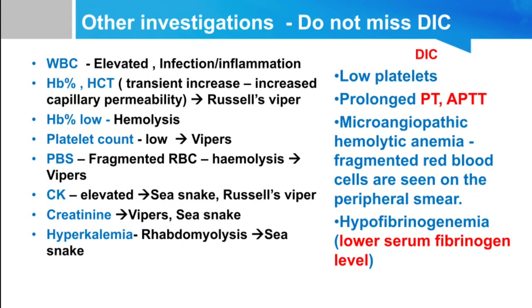Other investigations in snake bite: WBC count can be elevated due to infection or inflammation. Hemoglobin may show hemoconcentration or hemolytic anemia. Platelet count is mostly low in viper bite. Peripheral blood smear can be done to rule out hemolysis. Creatine kinase is elevated in Russell's viper and sea snake bites. Creatinine is elevated in renal failure from viper and sea snake bites. Hyperkalemia can occur in many viper and sea snake bites due to rhabdomyolysis.